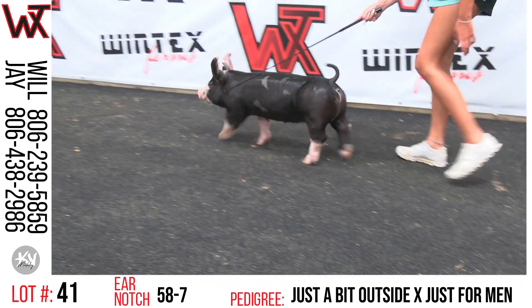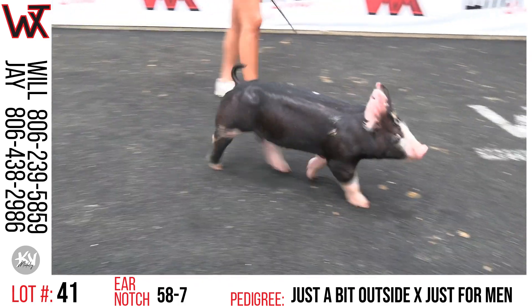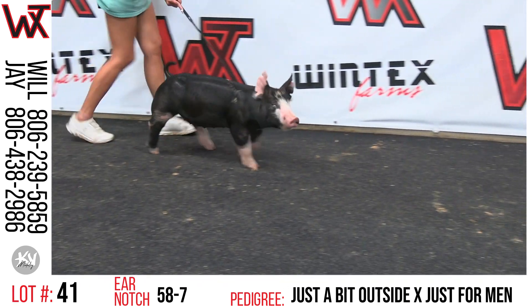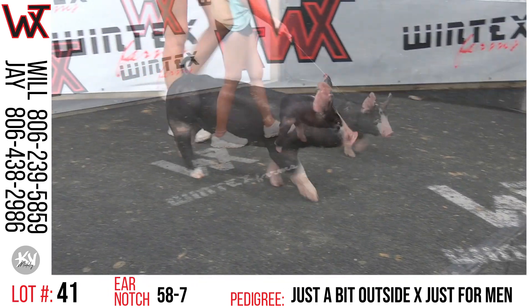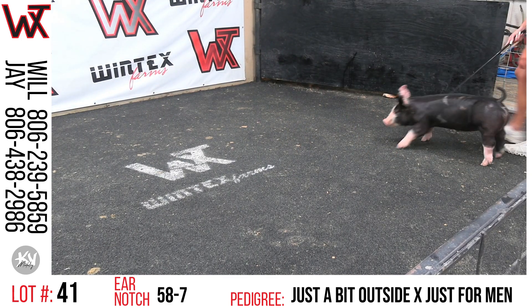They've got just a different look about their head and their presence and their front ends. Their levelness and hip design and tail set is just different than what we've been able to make. We've been able to make them different looking than most people's, and now we're just going to take it to another level I think.